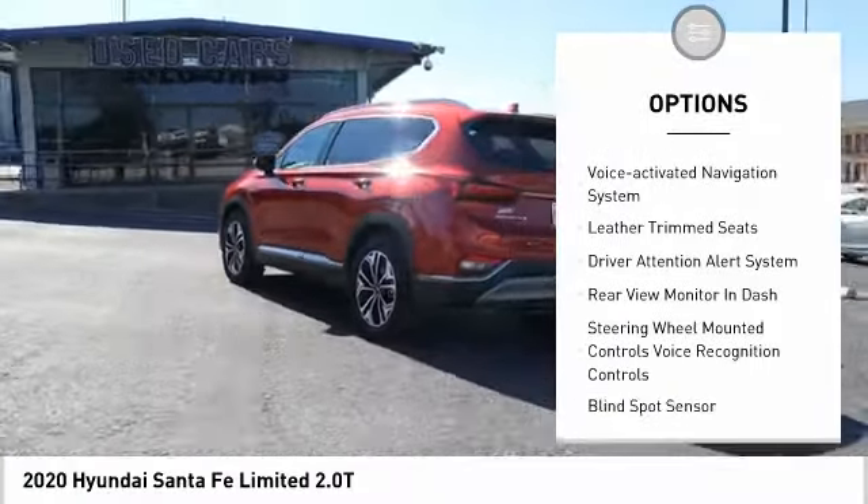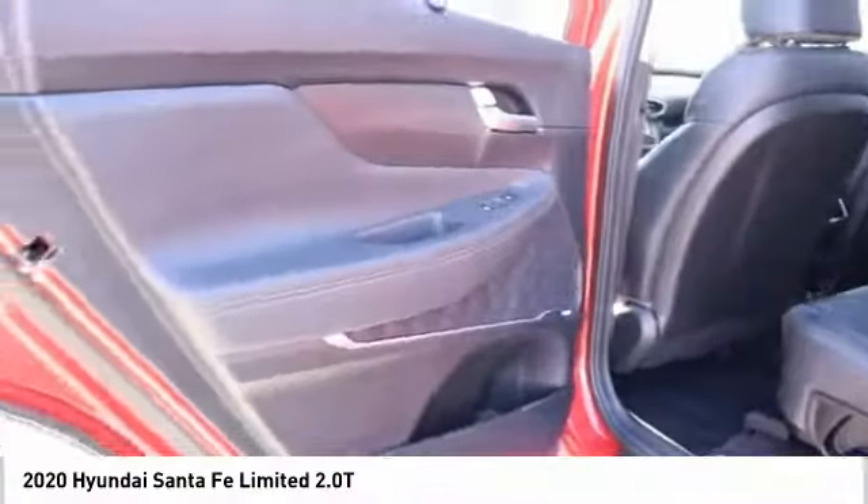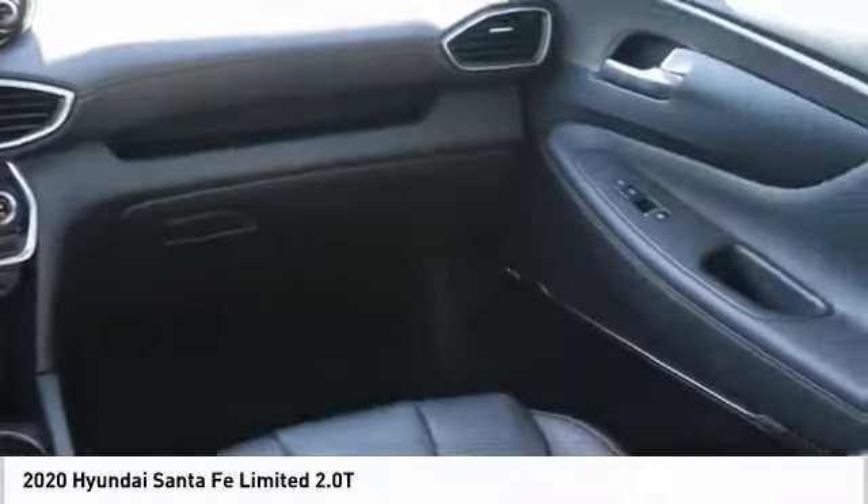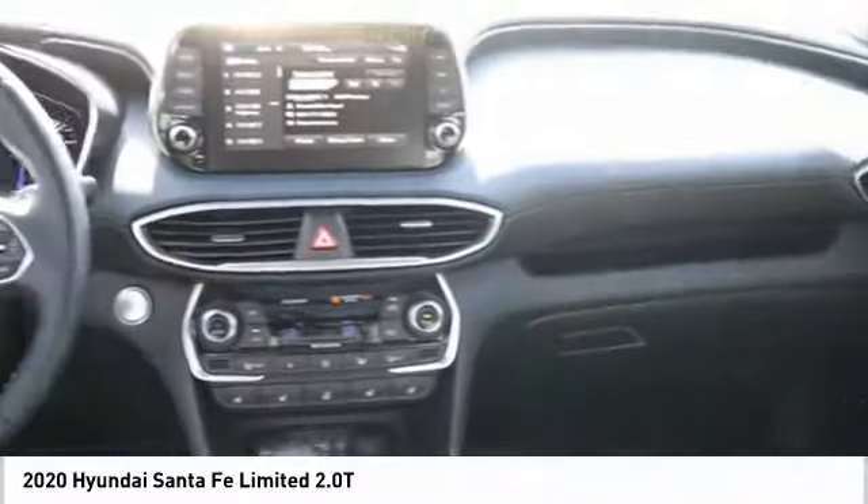Traction control, stability control, braking assist, power brakes, autonomous braking, voice-activated navigation system, leather trim seats, driver attention alert system. Take this vehicle for a spin and see why so many shoppers are now proud owners.